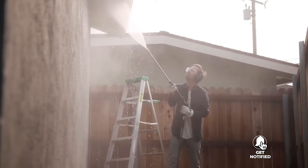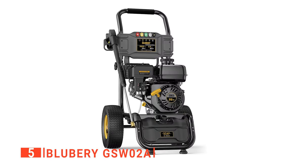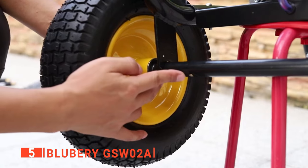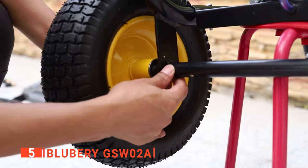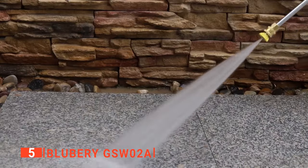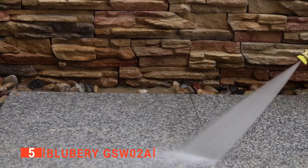The fifth product on our list is the Blueberry GSW-02A. We all know how incredibly satisfying it is to watch something go from filthy to flawless in just a few seconds. There's no other product out there quite as good as a pressure washer to give you that gratifying experience in your own space.